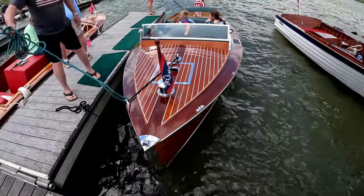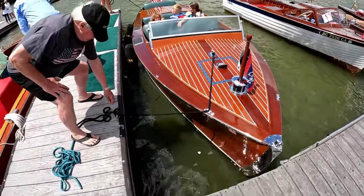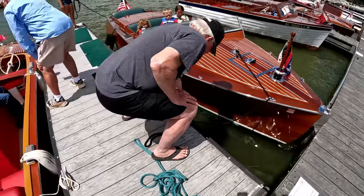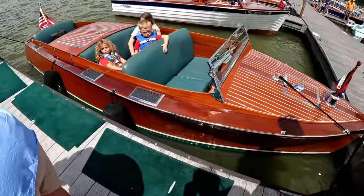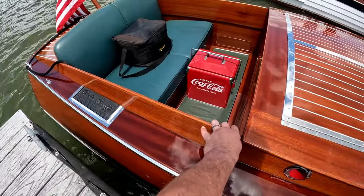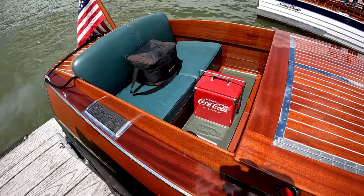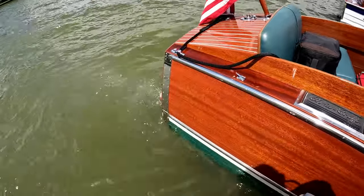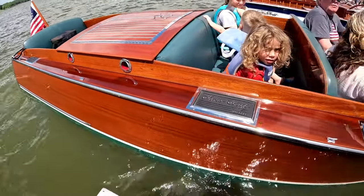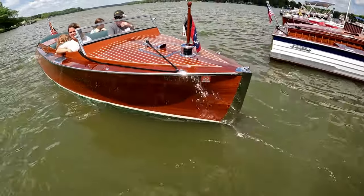This is 'Lisa Ann,' a Chris-Craft 100, a 1930 model, 20 feet long, and it has a Crusader eight-cylinder 220 horsepower motor in it. You can definitely hear the sound of that V8 - great sounding boat.